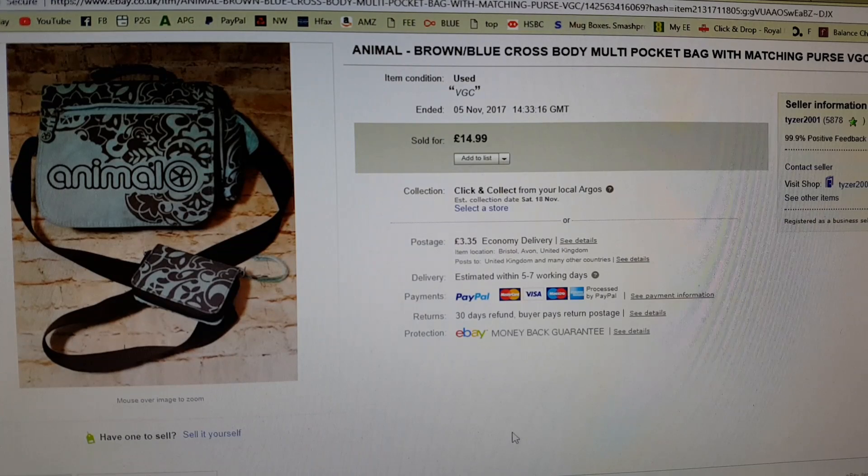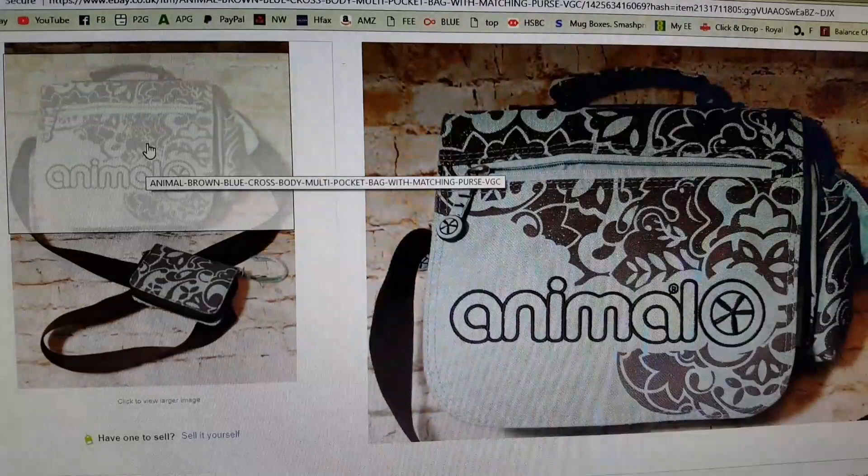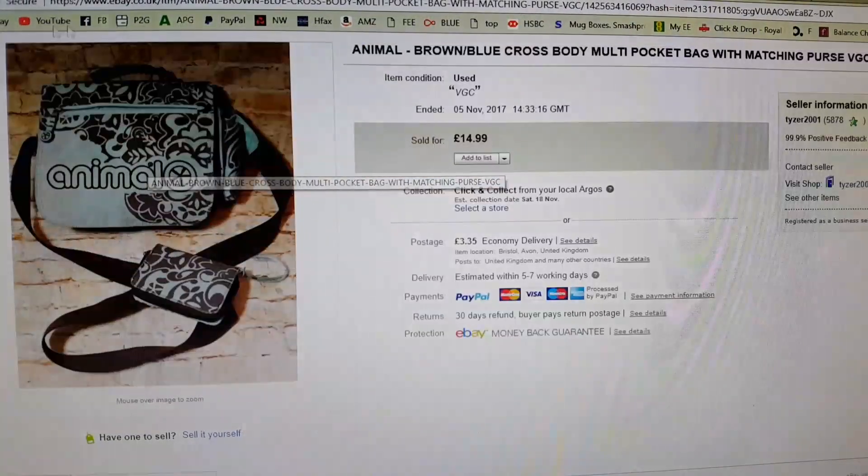This animal bag and matching purse came from the car boot sale a couple of weeks ago and went within a week of being listed. I listed it at £14.99 and accepted an offer of £12.99. I paid a pound for the bag with the matching purse, so quite pleased with that.